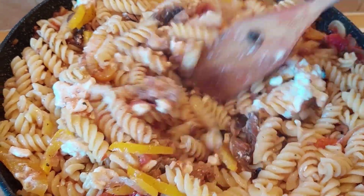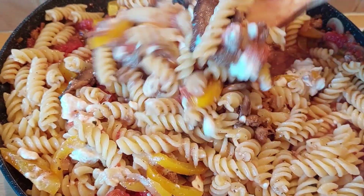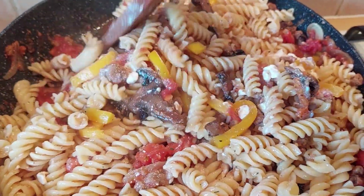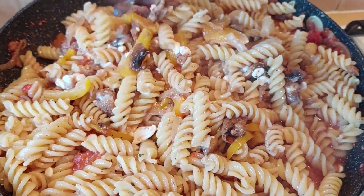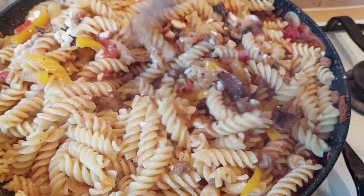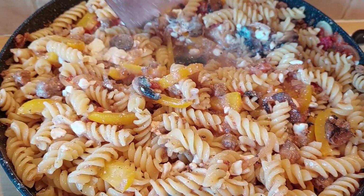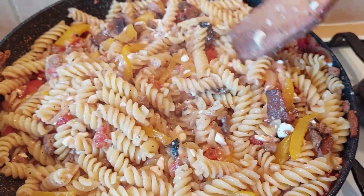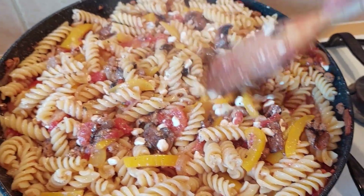Do you know the trick about storing cottage cheese upside down in the refrigerator? If you store it upside down, it will last longer and stay fresher — apparently it creates a vacuum seal inside the container. I've had cottage cheese go 10 days past the best-before date and it's been absolutely fine. Let me know if you do that. I'm also interested in other tips for keeping food lasting longer — maybe I should do a video on that.